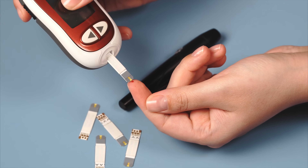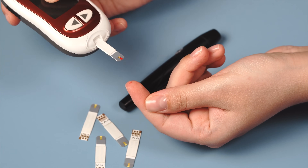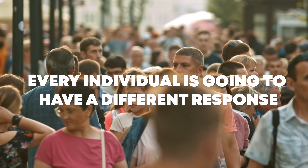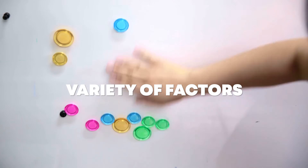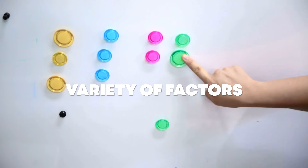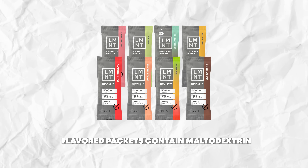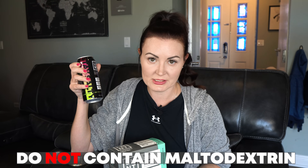Maltodextrin has a high glycemic index, which means it can cause a spike in blood sugar levels. Now, this is very basic, generic information, and every individual is going to have a different response to maltodextrin depending on a variety of factors. LMNT's flavored packets do contain maltodextrin. The raw unflavored and their new sparkling waters do not contain maltodextrin.